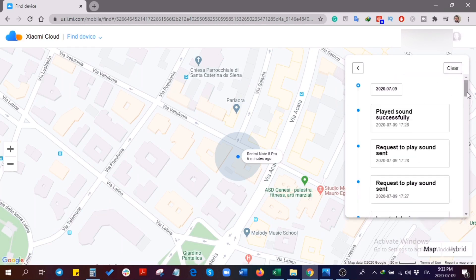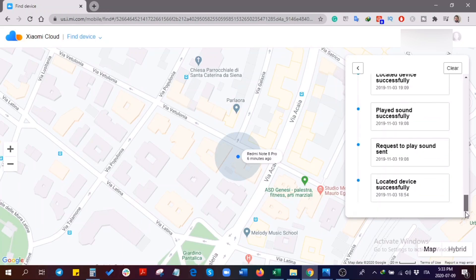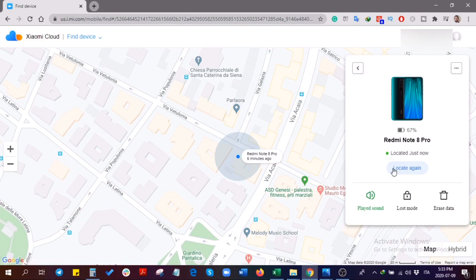You can also check the history of your device and get the exact operation data of your location commands. You have three options to use with the lost Xiaomi phone.